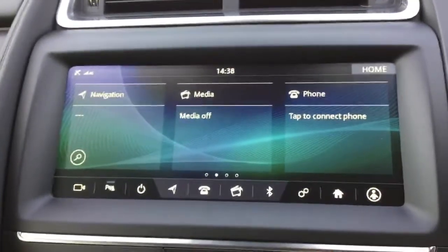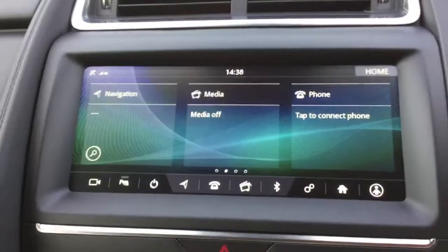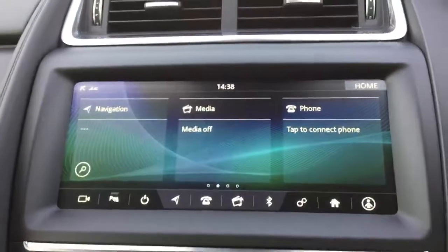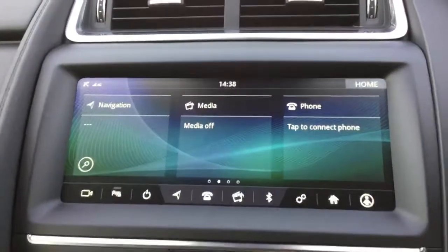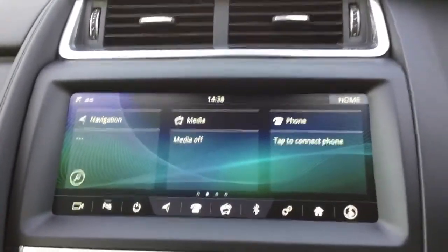When you've paired it, it will personalise your phone to the car, which basically means that when you walk up to the car with your key and your phone, it will populate your favourite radio stations into the vehicle before you get into the car. It will also monitor, after a while, your listening habits.